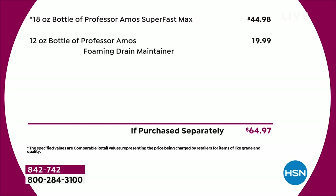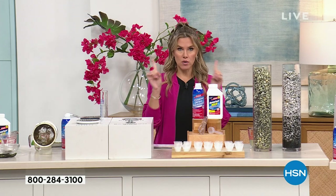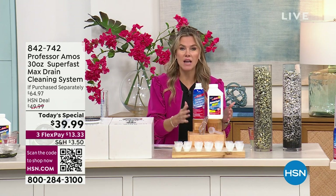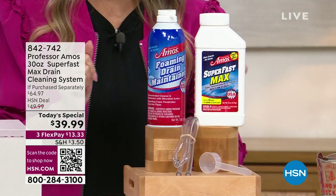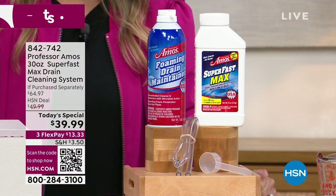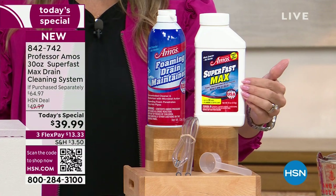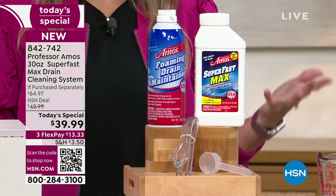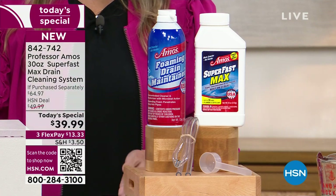Here's the deal — I don't think we have this on auto ship, so if you want to buy multiples, that is the way to go, because drain clogs and slow drains happen all the time, and they always happen at the worst time. You can pick this up today for $13.33, giving you 36 applications to clean those slow drains and another 12 applications — that's going to be about $0.83 a clean drain.